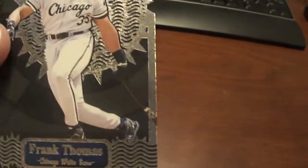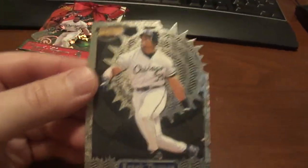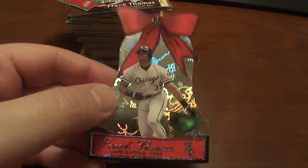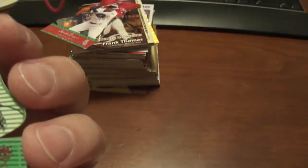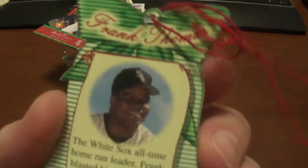And then we've got a 1999 Revolution Frank Thomas, and this is the Thorn in My Side. And then these are some pretty cool cards — I didn't even know they made these. These are ornaments that were inserts of Frank Thomas from 2000 Pacific Ornaments — that's the thing you can hang on there. I'm not sure if anyone actually did that.